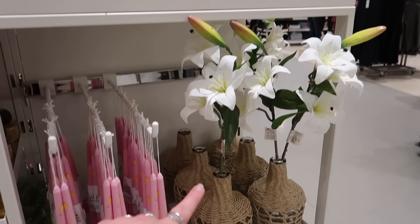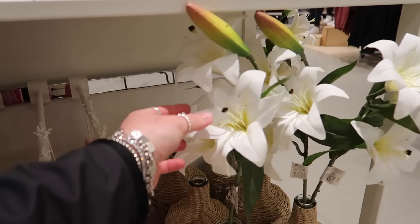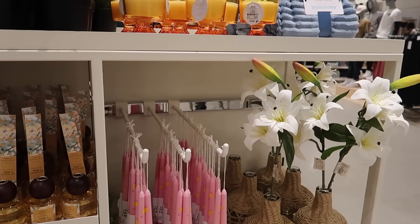Look at these lily stems — they put them in that vase, which is a little bit too tall for it, but the lily stems are so realistic, just beautiful. They are £4 for one stem though, so their flower prices are definitely creeping up.